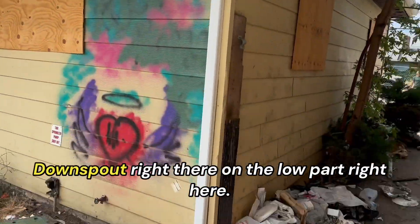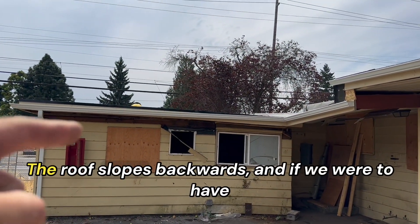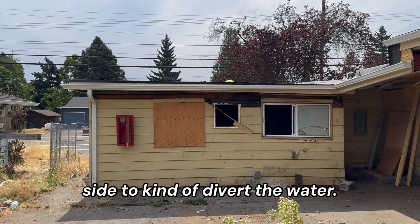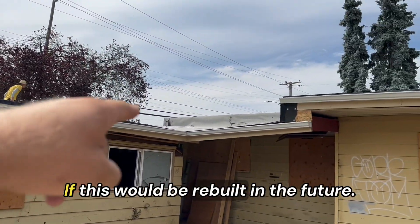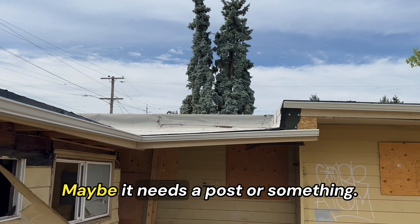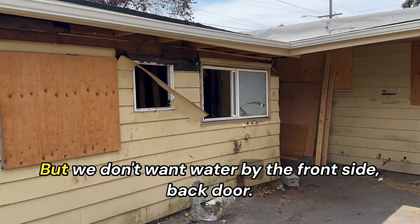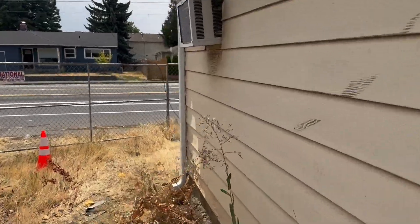Downspout right there on the low part. The roof slopes backwards, and if we were to have a downspout there it'll just flood the entryway, so we have it over here on this side to divert the water. If this would be rebuilt in the future — it looks like it's falling down, maybe it needs a post. Something needs to be jacked up over there, then this can be adjusted. We don't want water by the front side back door. Got downspouts here — this one's done.